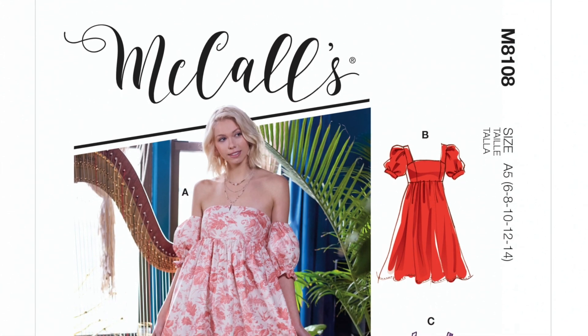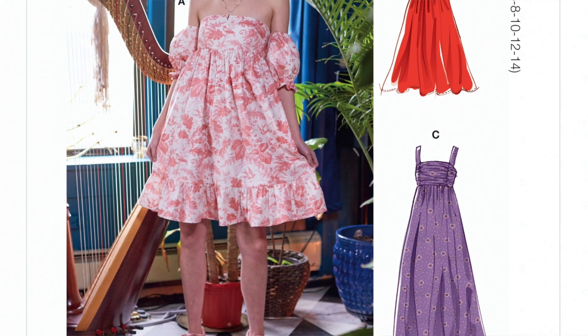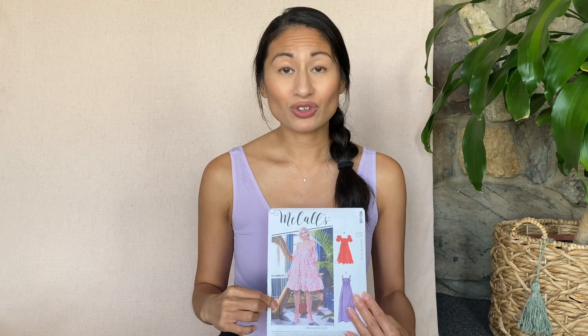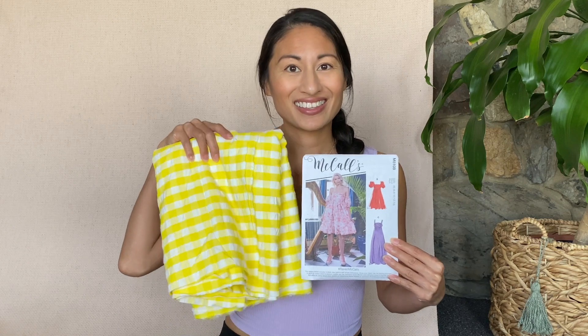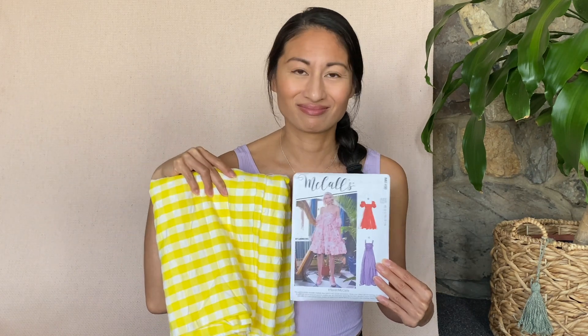The second pattern is McCall's 8108 and I particularly love View A — it's a baby doll dress with off-the-shoulder sleeves. It's funny because I'm not usually an off-the-shoulder person, but I really want to try making this dress. I also love the short-sleeve puffy-sleeve version and the long dress. This could actually look really cute with the yellow gingham — it'll be a loud dress, but I picked the yellow so loud and proud!